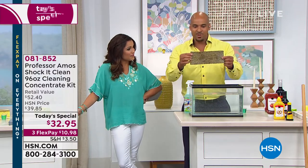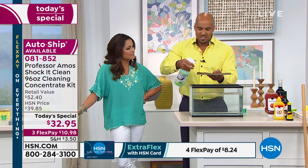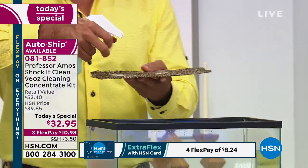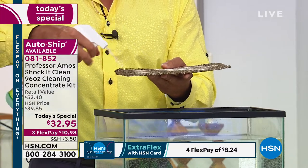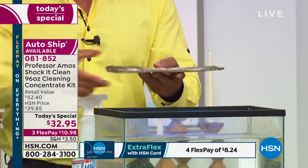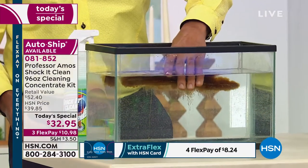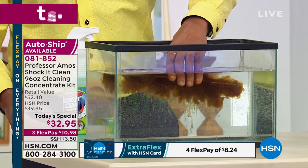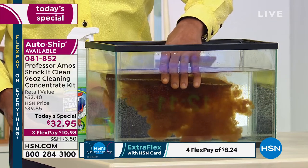There's no stink to this at all. Years of buildup — this is the filter out of the range hood above the stove area. Watch this — I'm going to spray Shock It Clean right over the top of this filter, and then put it into that tank of water. I want you to see the years of buildup, the degreasing technology, the Professor Amos cleaning innovation. Look at that — years of buildup coming right out of that filter.